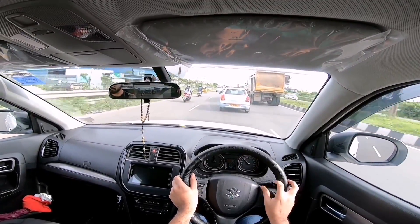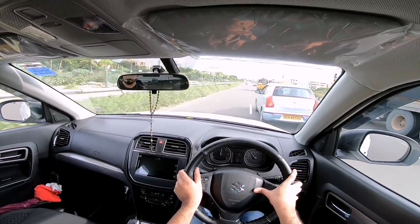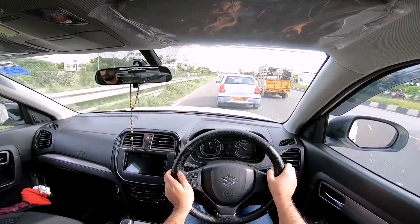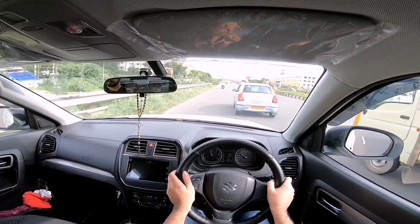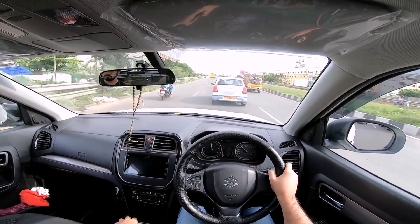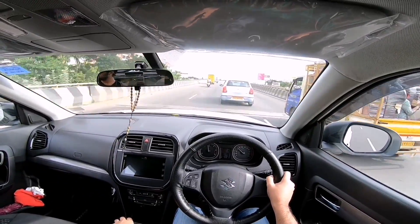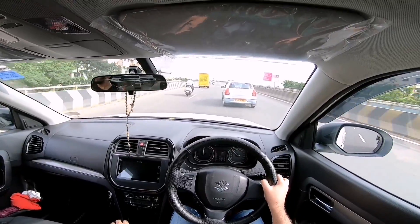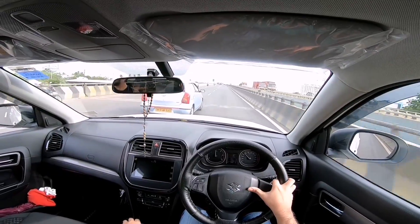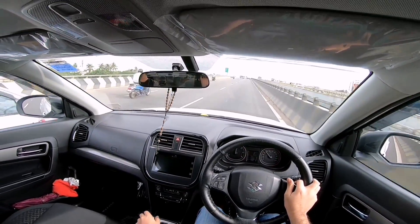Another thing you notice being a compact SUV is the horn is quite meek. The brakes are quite good though. Also, on the highway the Brezza does not have the road presence of a proper SUV — people will tend to mistake it for a hatchback and try to take the upper hand, especially in road rage situations.